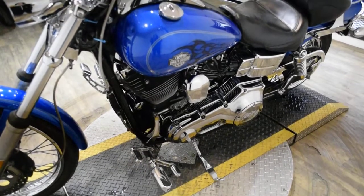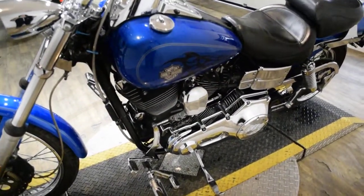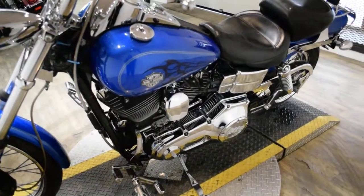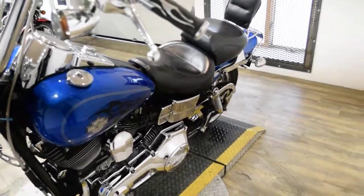It also has 8 hangers, braided lines, an aftermarket air cleaner, chrome switches, chrome switch housings, a Mustang seat, Reinhardt pipes, a passenger backrest, and a luggage rack.